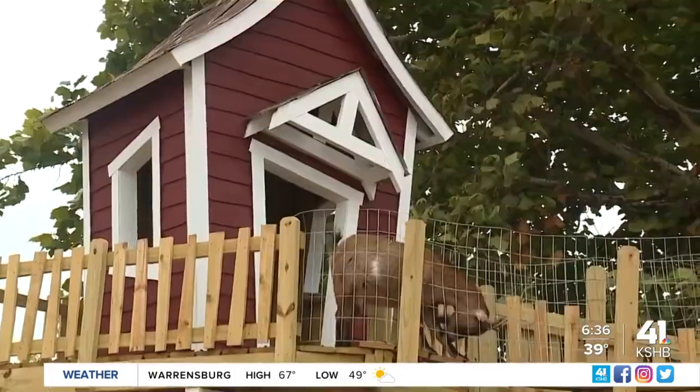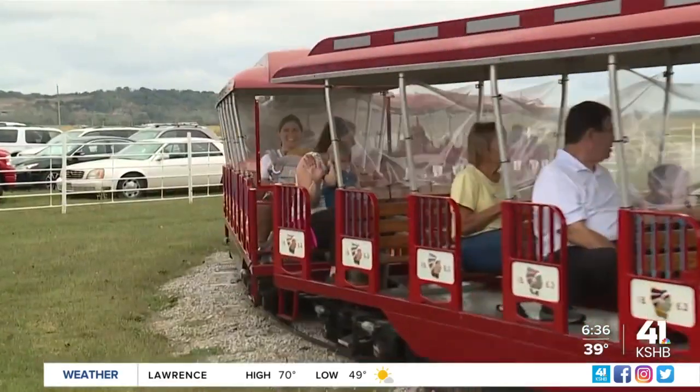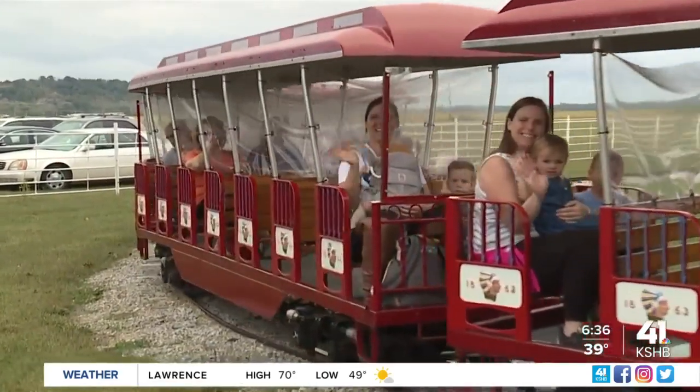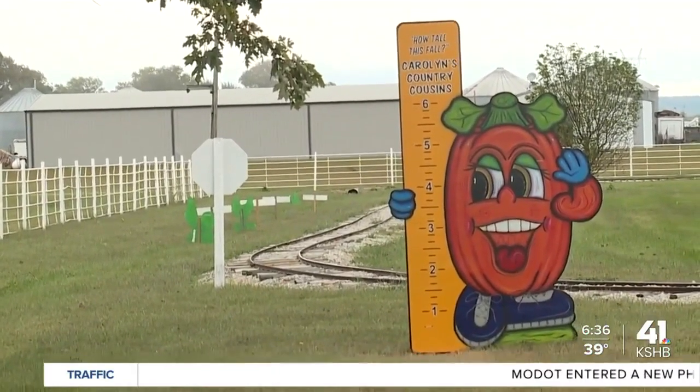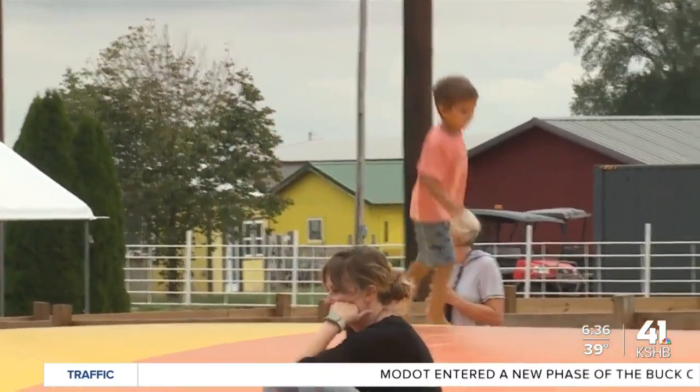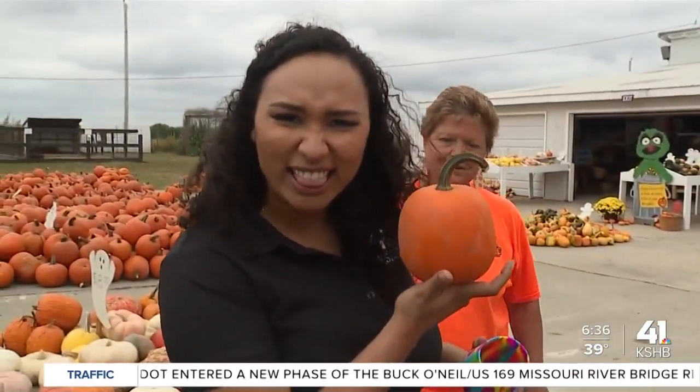Carolyn's also has animals, pig races, and a gift shop filled with goodies. If you want to visit, Carolyn's is open every day except Tuesdays and will remain open until Halloween day at 4 p.m. So go ahead, try some pumpkin donuts, enjoy all the fall festivities, and explore Carolyn's Country Cousins Pumpkin Patch.